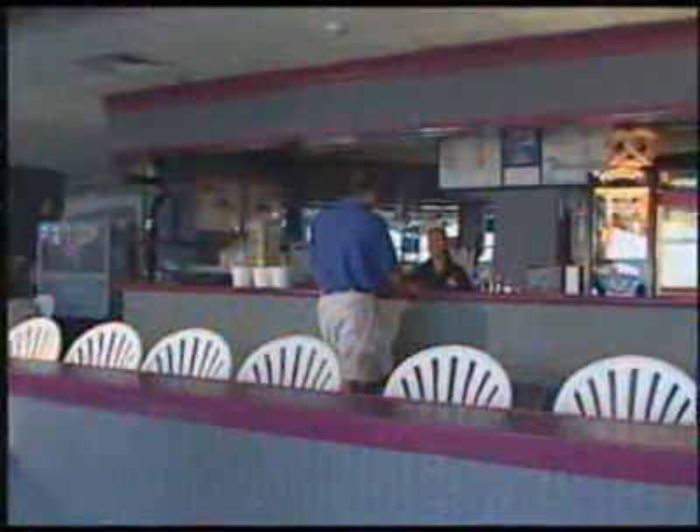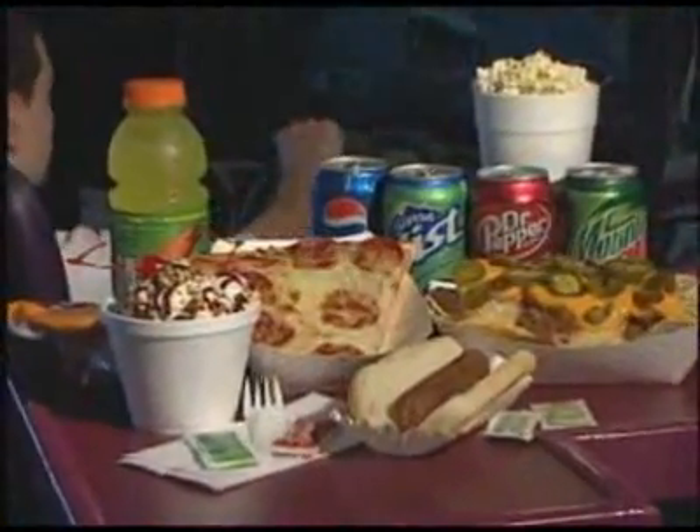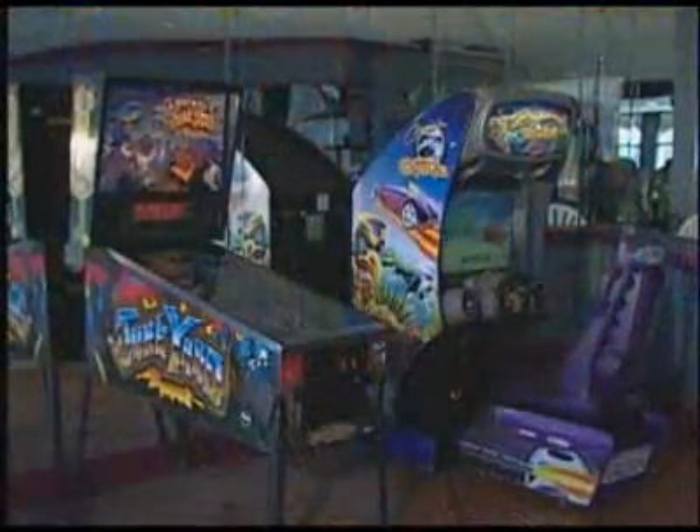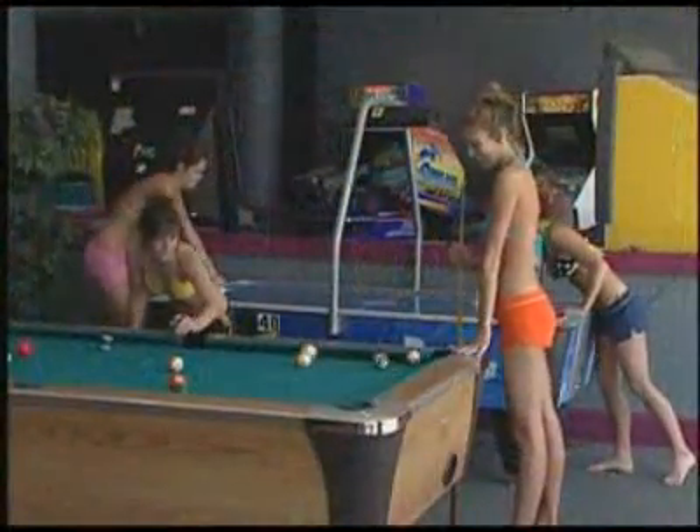Chaser's Soda Shop is the perfect place to cool down after a hot day in the sun, serving sandwiches, pizza, and ice cream. The game room inside Chaser's features classic and modern arcade games, as well as pool and air hockey.